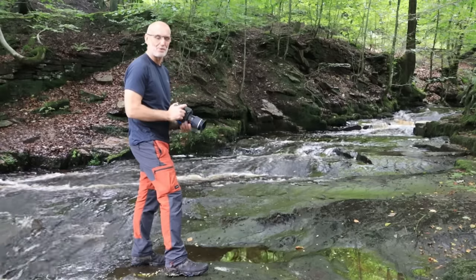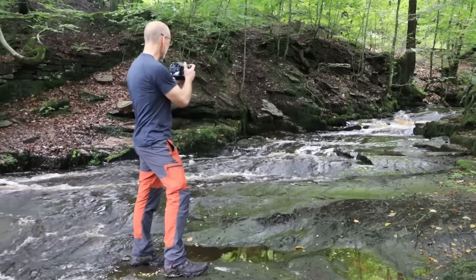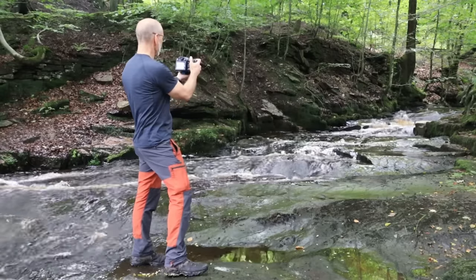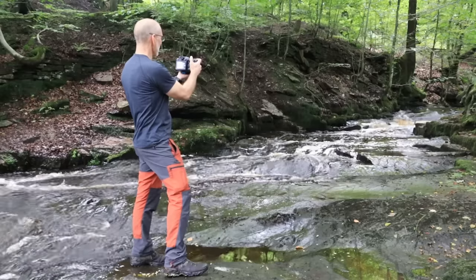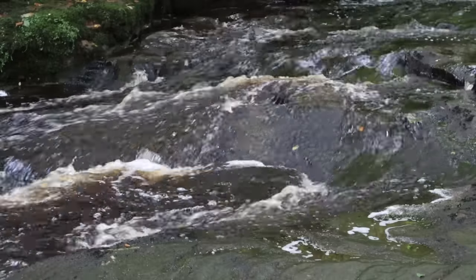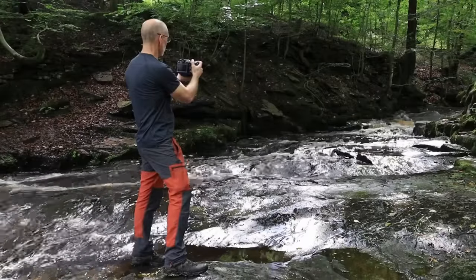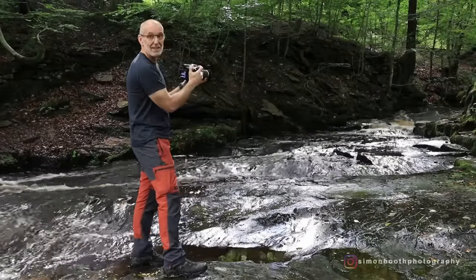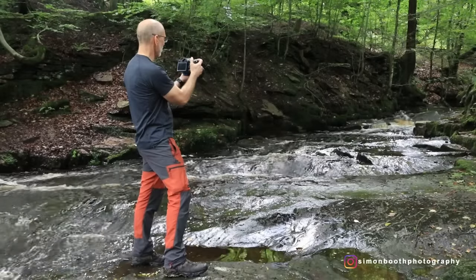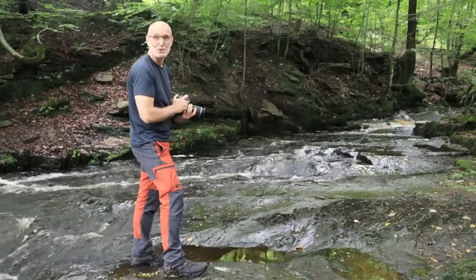I've got a couple of minutes to spare so I'm just taking a quick bonus ICM shot with the same 120mm macro lens at a half a second, f8, 100 ISO. I'm focusing on a little rapid just there and during the exposure I'm actually rotating the lens around and looking at the different effects I get. If that works out I'll put that shot on as well.